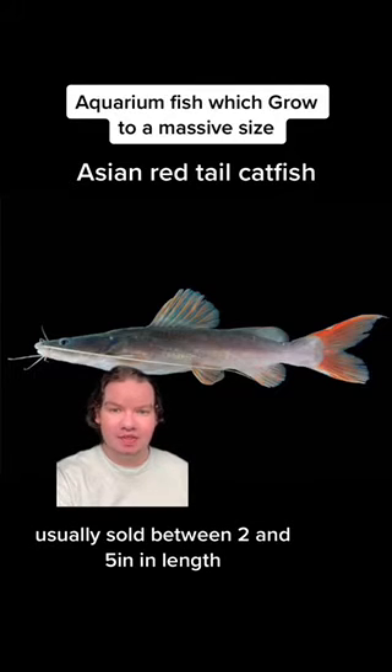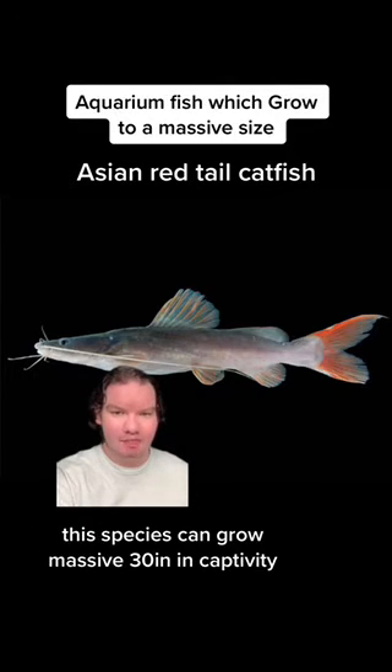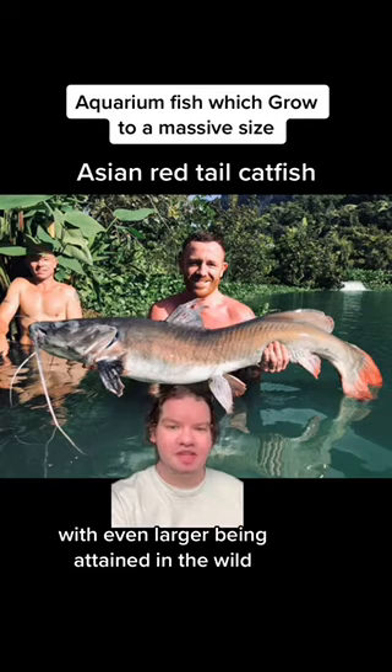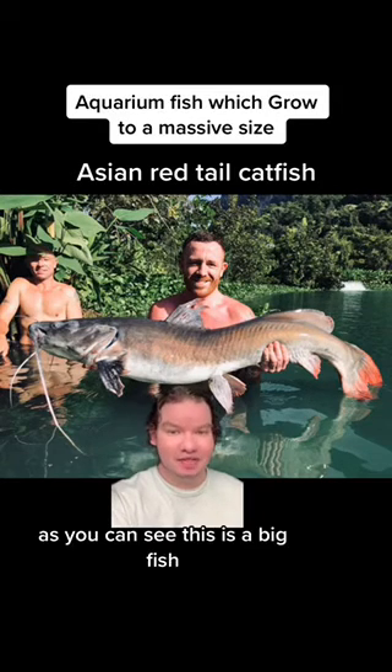Usually sold between 2 and 5 inches in length, this species can grow massive — 30 inches in captivity, with even larger sizes being attained in the wild. As you can see, this is a big fish.